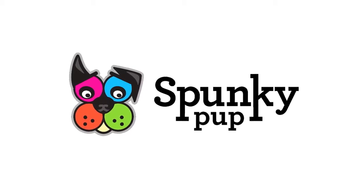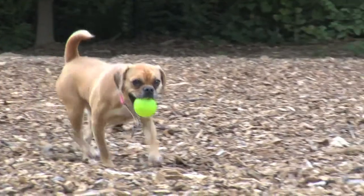I absolutely love the fact that it glows. It's so much more fun for the dogs. You can see it wherever it goes. This ball is a lot of fun.